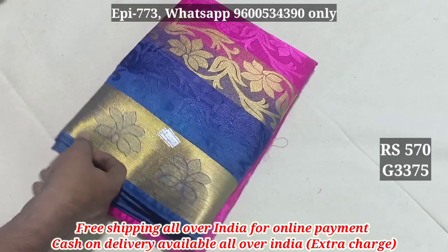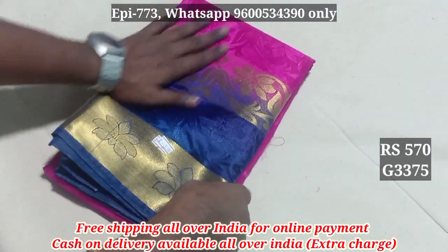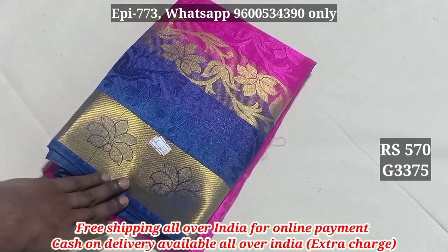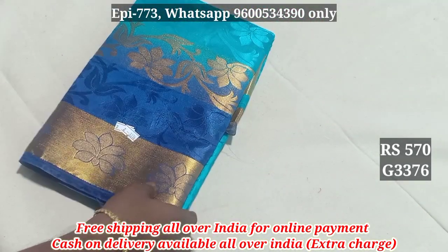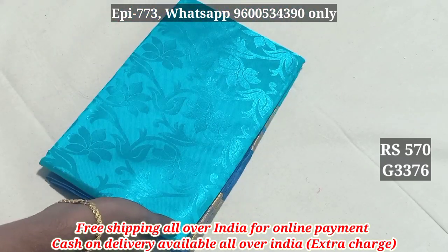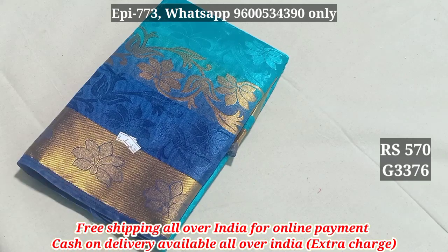The wear price is 599. Free shipping. You can see the embossed pattern — 570 is free shipping. Contrast blouse.